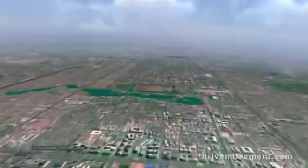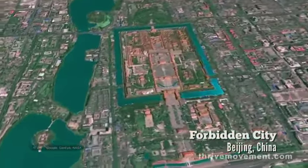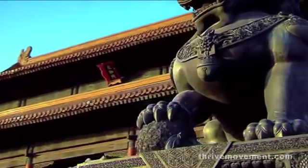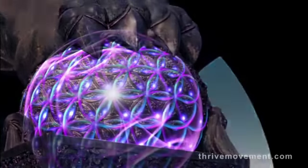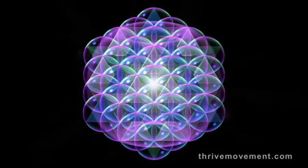Now we travel from Egypt to China, where the same geometry appears at another sacred site built in 1420. At the Forbidden City, where the sun gods reside, you find at the entrance the foo dogs — the guardians of the knowledge. They guard the knowledge under their paw. The same geometry of sixty-four energy units is encoded again. Is it just a coincidence that the exact same design appears in significant places on two different continents?